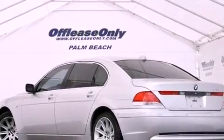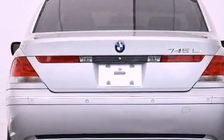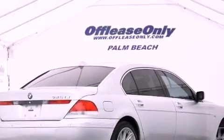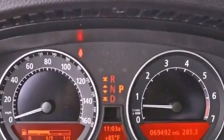Its top features include active roll stabilization, an aluminum hood, a navigation system, BMW assist, traction control and stability control systems, high intensity headlights, a premium audio system, aluminum wheels, and adaptive brake lights.